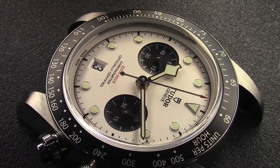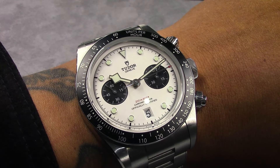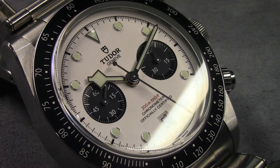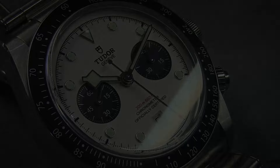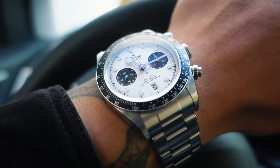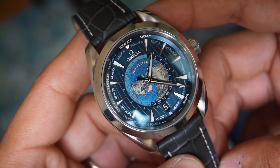Number sixteen is the Tudor Black Bay Panda. I love chronographs, especially the panda-dialed ones. This watch is amazing. There is just something about it having only two sub-dials and not three that threw me off.